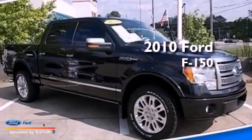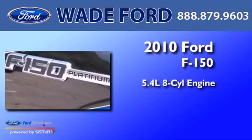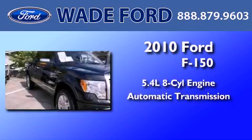This is a certified pre-owned 2010 Ford F-150. It features a 5.4 liter 8-cylinder engine, an automatic transmission, and 4-wheel drive.